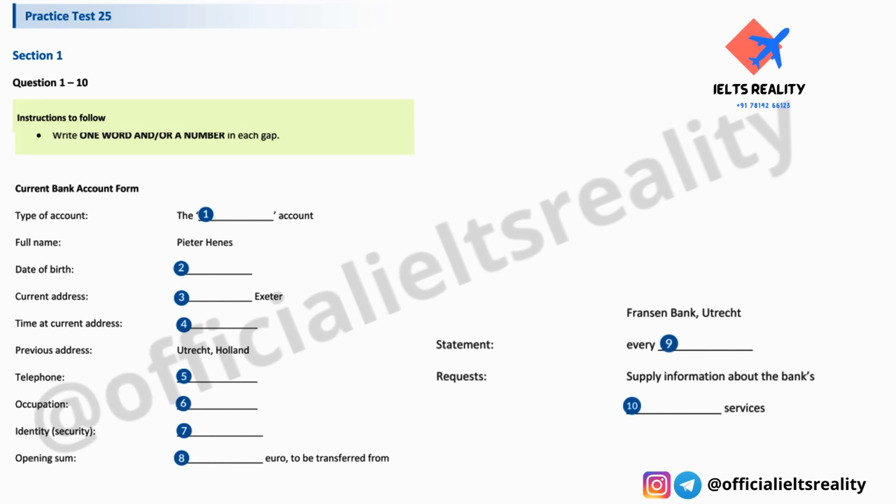Part One. You will hear a man talking to the customer services manager of a bank. First you have some time to look at questions one to five. Now we shall begin. You should answer the questions as you listen, because you will not hear the recording a second time. Listen carefully and answer questions one to five.